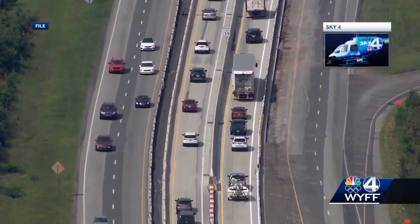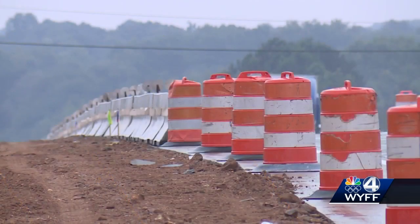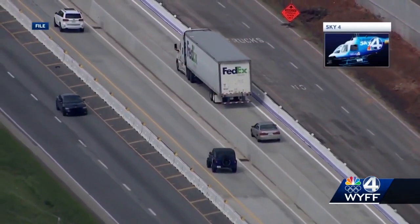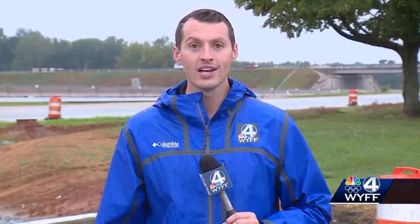SDOT leaders say once all chutes are closed to traffic, drivers will still notice the barriers on parts of the roadway while construction is taking place. You'll see some concrete barriers there — it just won't be in the chute configuration that you've seen in the past. SDOT says the I-85 corridor expansion project is expected to be finished in 2024.